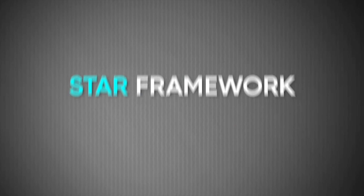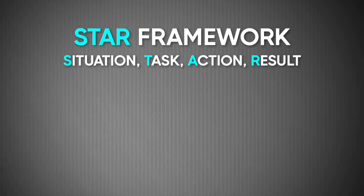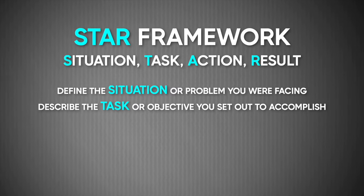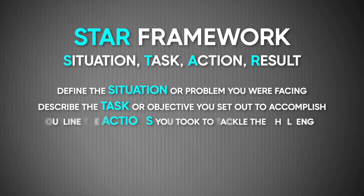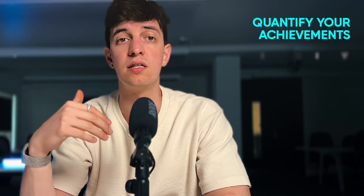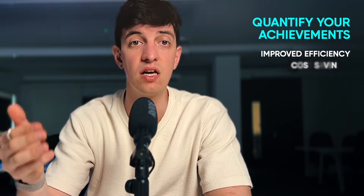The STAR framework stands for Situation, Task, Action, and Result. For each project, clearly define the situation or problem you were facing, describe the task and the objective you set out to accomplish, outline the action you took to tackle the challenge — and this is the place where you should include your code or technical elements. Finally, and super importantly, share the results you achieved. By using the STAR framework, you provide a clear structure to your project description, allowing recruiters to easily follow your thought process and understand the impact of your work. Remember to quantify your achievements whenever possible, whether it's improved efficiency, cost savings, or increased revenue.